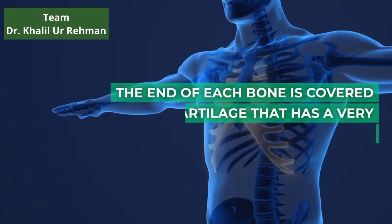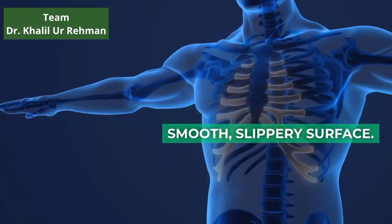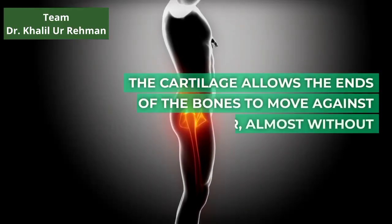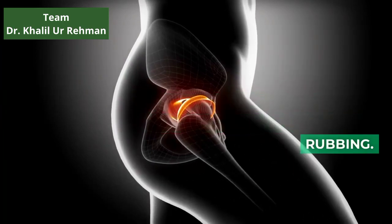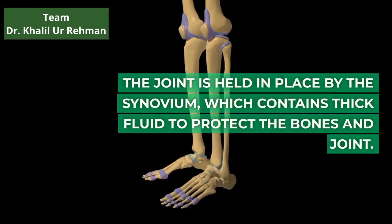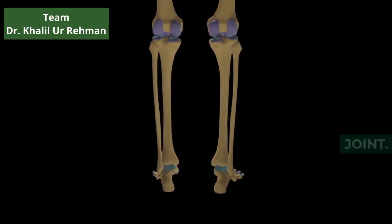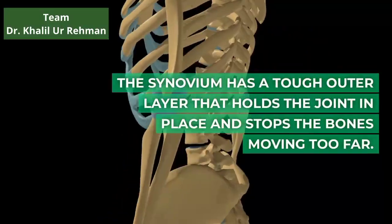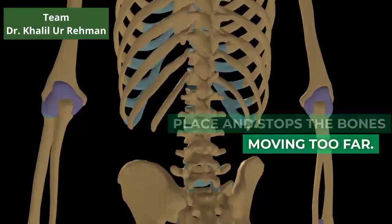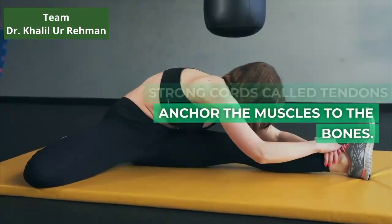The end of each bone is covered with cartilage that has a very smooth, slippery surface. The cartilage allows the ends of the bones to move against each other, almost without rubbing. The joint is held in place by the synovium, which contains thick fluid to protect the bones and joint. The synovium has a tough outer layer that holds the joint in place and stops the bones moving too far. Strong cords called tendons anchor the muscles to the bones.